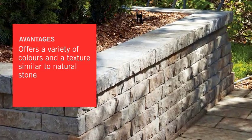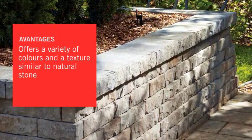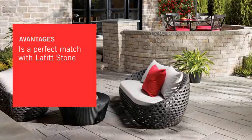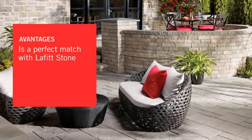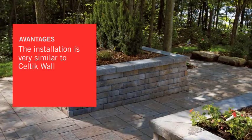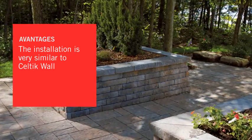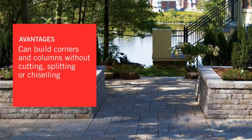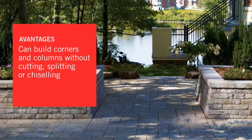Advantages include a chiseled texture and the desirable colors of stone. The system also matches Permacon's Lafitte stone, used as exterior masonry cladding. What's more, it can be used in many applications and is installed in the same way as the Celtic Wall, making it easy to create corners and columns without cutting, splitting or chiseling.